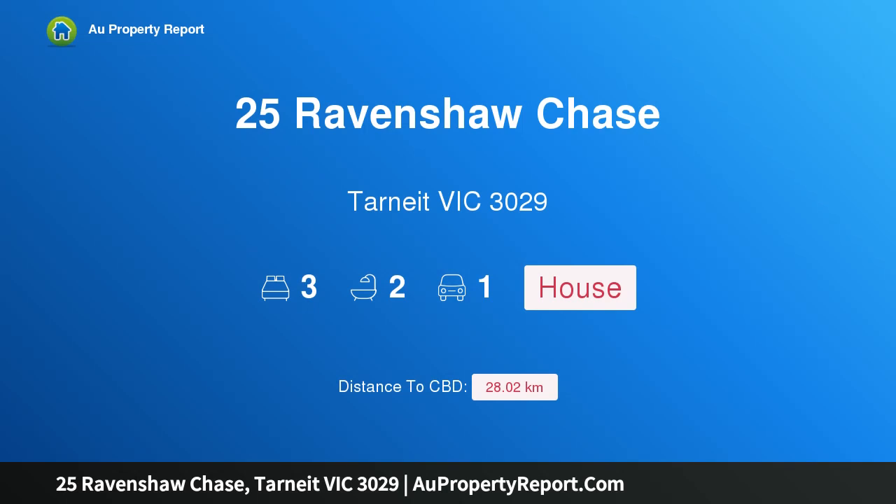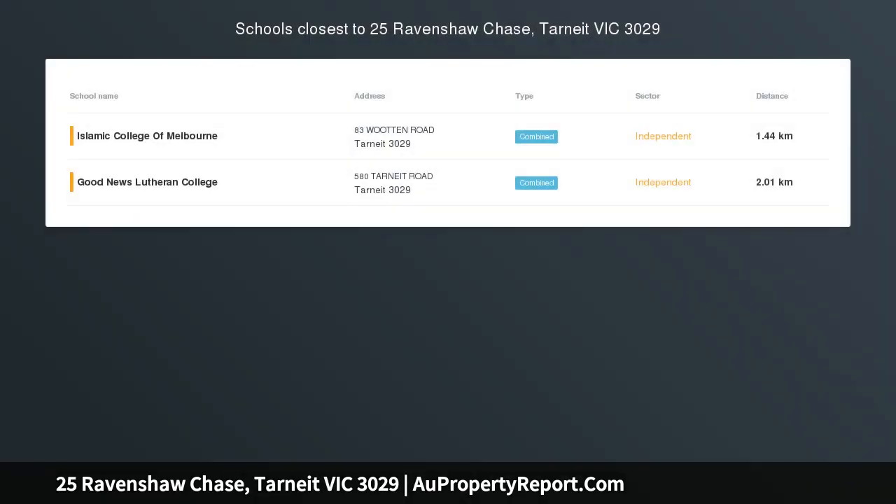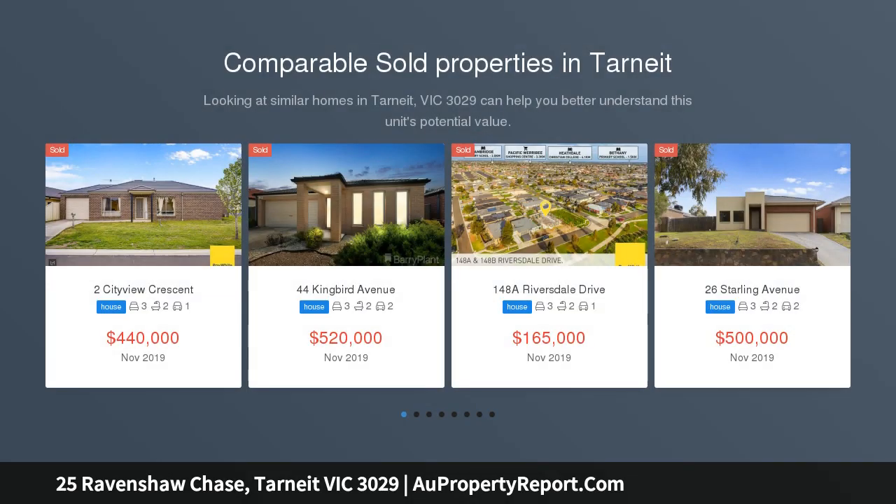Hi, I am glad to introduce property 25 Ravenshaw Chase, Tinyalla, Victoria 3029 — fully upgraded and luxurious family entertainer. Please use Apple iPhone Maps or www.whereis.com to find the address, or call agents for directions.